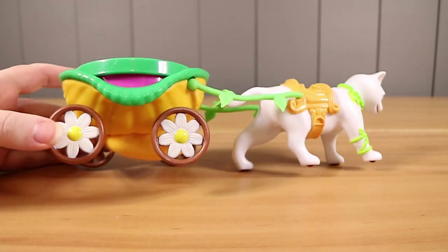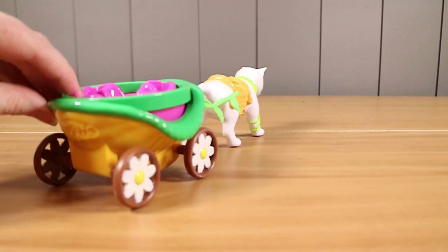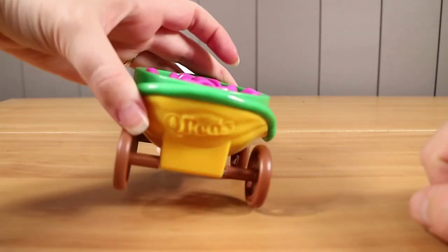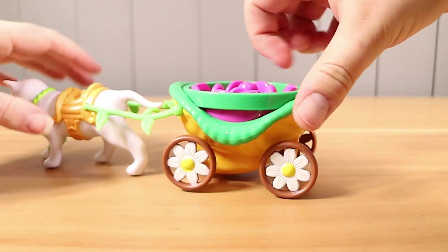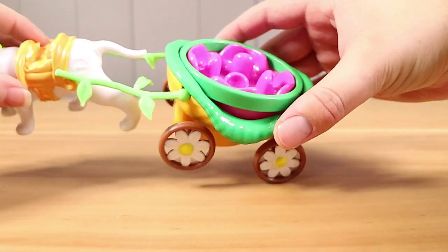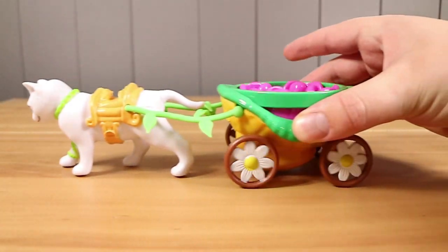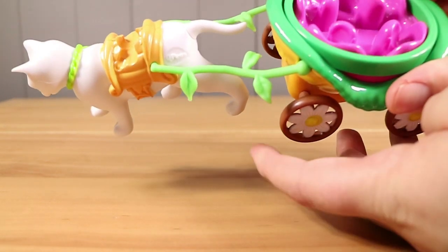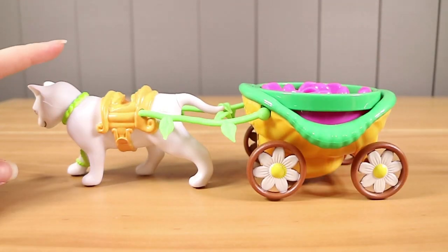And then we have the carriage at the back with the little flower wheels - maybe a little bit like a flower pot. It says Kewpie's on the back. It actually spins when you move it - you can probably see that just at the top there. So your Kewpie's can go for a ride.